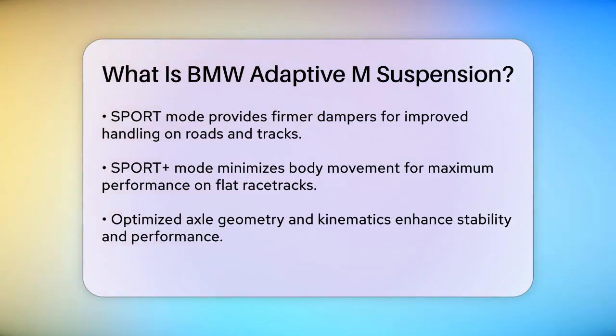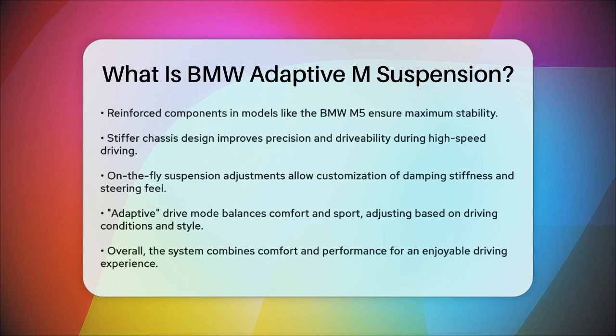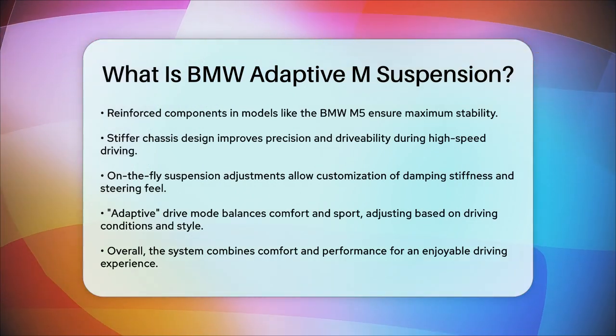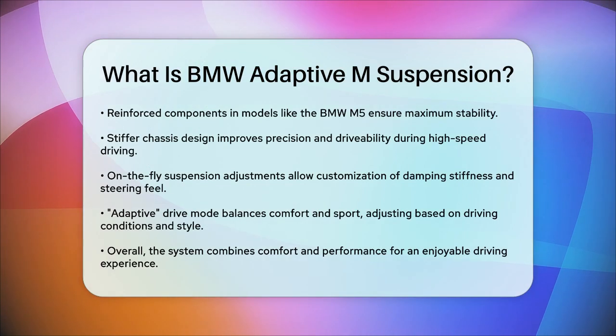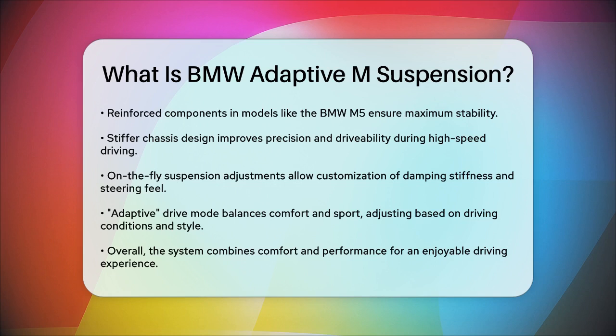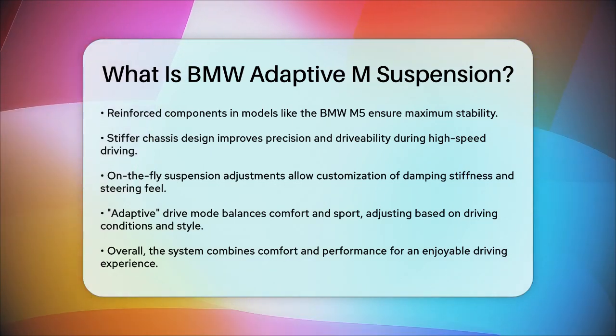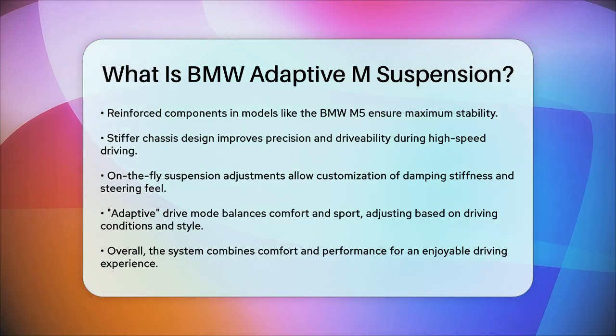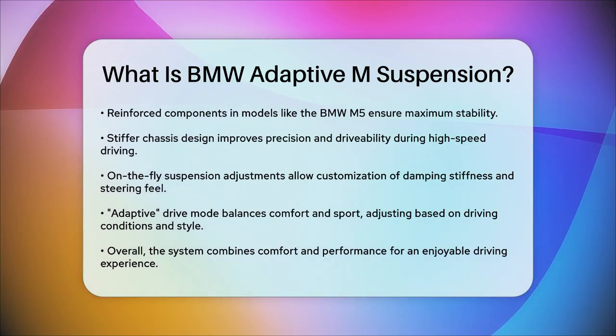Another key feature is the ability to adjust the suspension settings on the fly. You can change the damping stiffness, body roll characteristics, and even the steering feel to suit your driving style. This flexibility means you can have a lighter or heavier steering wheel depending on what feels right for you. In addition to these modes, there's an adaptive drive mode that acts like a dynamic balance between comfort and sport. This mode adjusts the suspension based on road conditions and your driving behavior, so it can sport up when you're driving aggressively, or soften to luxury when you're just cruising.